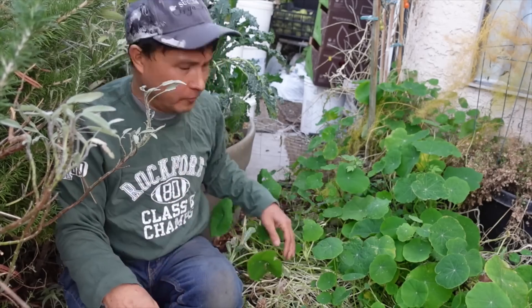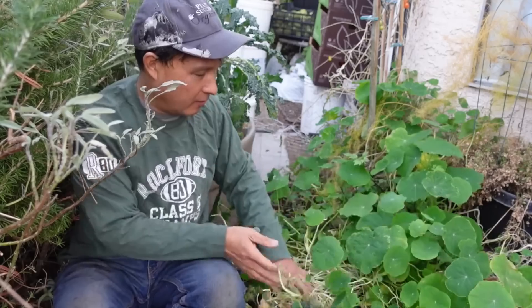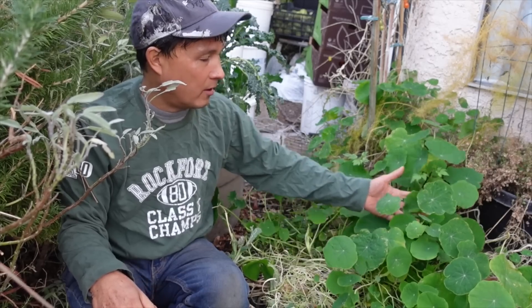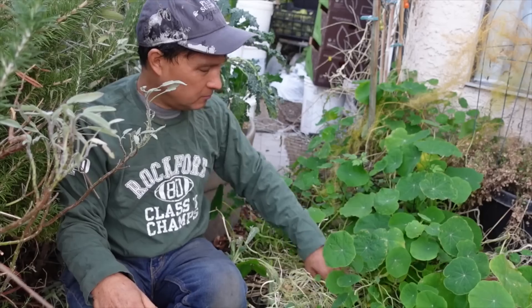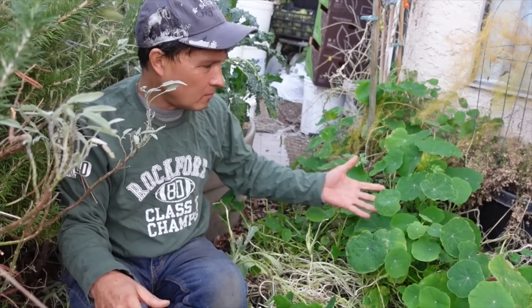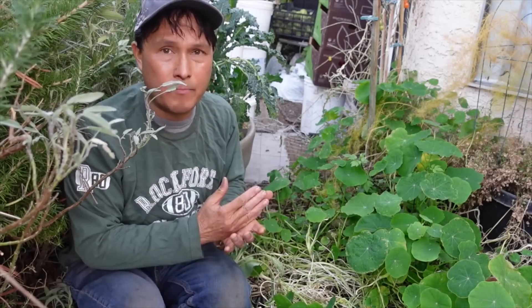One thing I don't like about nasturtiums — if you look closely at the bottom here, you can see all the old growth that's just brown down below. In the future I might make a specific pot to plant this in and just let it go to town. While I do have a lot of leaves and a few other things planted in this raised bed, it gets a little bit messy with all the brown growth below, and it would take too long to cut those out. Proper placement is super important and critical.